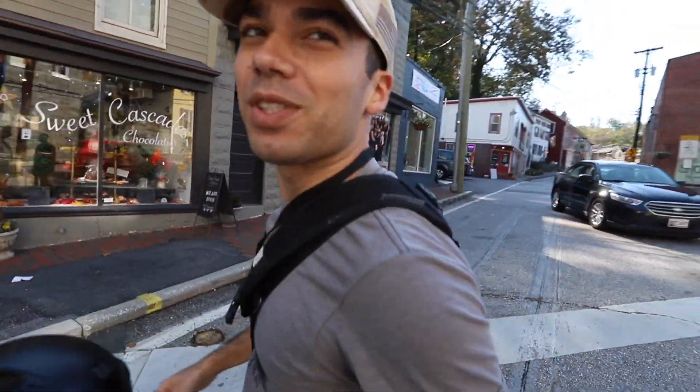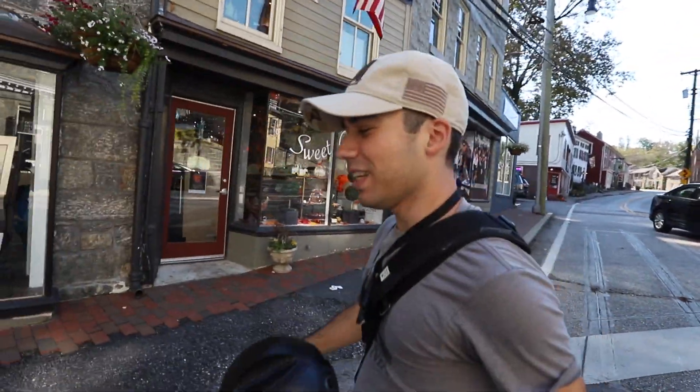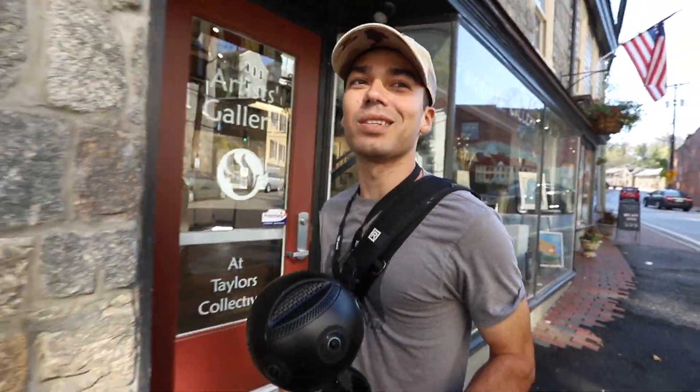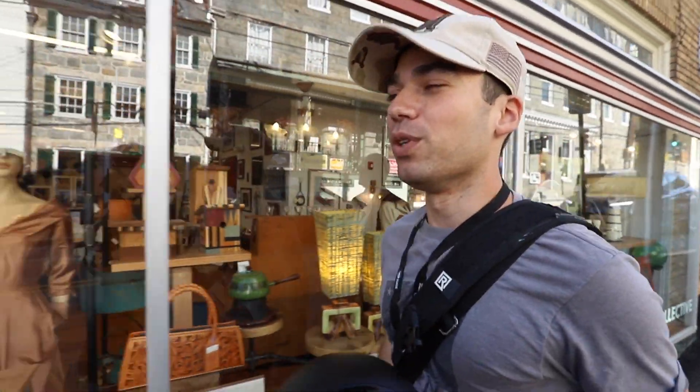I took a class at the University of Maryland on immersive storytelling. I thought it was a gimmick — you know, you see a 3D movie and you're like, oh, that's cool. I actually tried it out on a Google Cardboard and it blew my mind. I said, I have to produce for this.